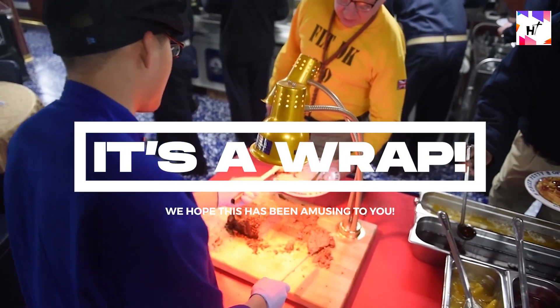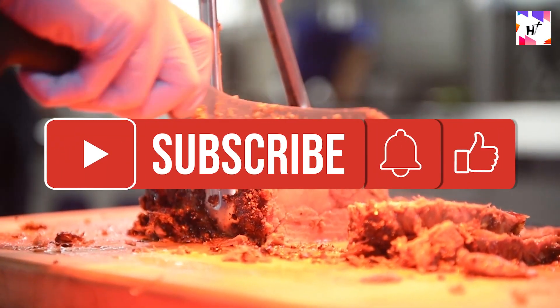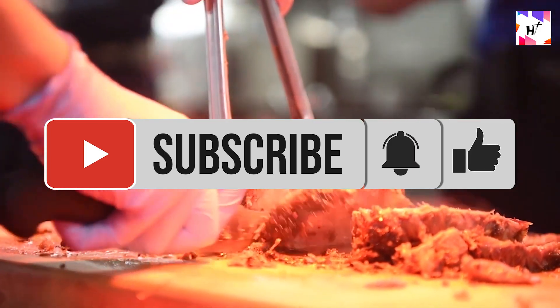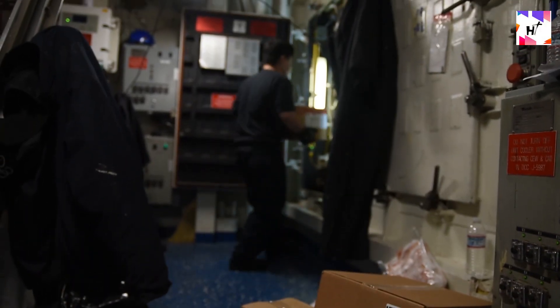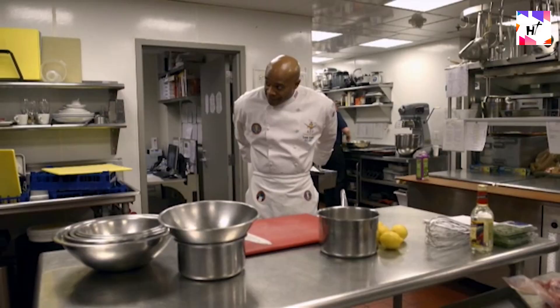That would be a wrap for today's video. We hope this has been amusing to you. If you enjoyed watching, give this a thumbs up and hit that subscribe button together with the notification bell so you won't miss a thing. This has been High Technology, serving you the best and cutting-edge contents on the highest form of technology available on the planet. We'll see you on the next one.